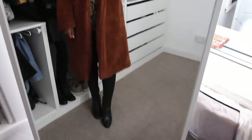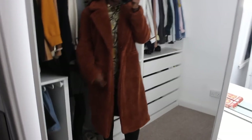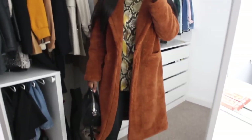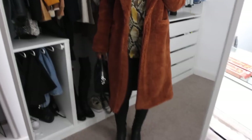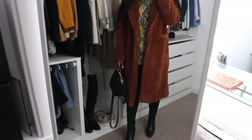This is what the whole look looks like — I have my boots and my lovely teddy coat. I've teamed it up with my little bag and these boots. I just think it's a really nice, quite glamorous look.